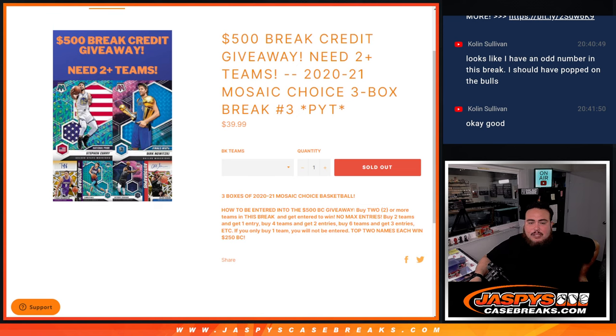We're giving away $500 in break credit. How do I get entered into that? Just buy two teams in this break. If you bought two teams, you get an entry. If you bought four teams, you get two entries. Six teams, three entries, etc. Now if you only buy one team, you won't get an entry into the giveaway, but you still have a chance to get some nice hits.